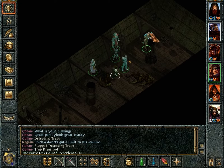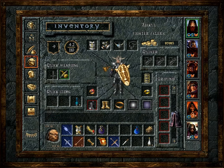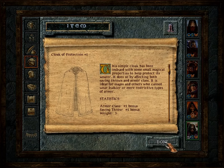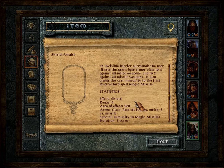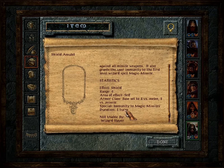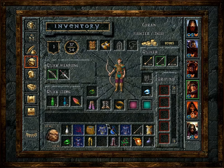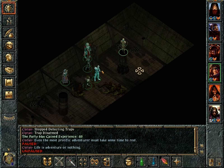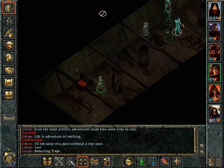Even a dwarf's got a limit to his stamina - the most prolific adventurer must take some time to rest. Unfortunately, we have way too much stuff. First, let's identify what this cloak is - it's just a regular +1. And this is a shield amulet that sets armor class base to four versus melee. Immunity to magic missiles - it's not that good, but Sickle's not wearing anything, so he might as well. These should be wands of paralyzation we do not need, and a potion we do not need.